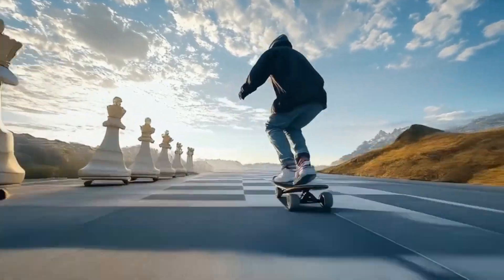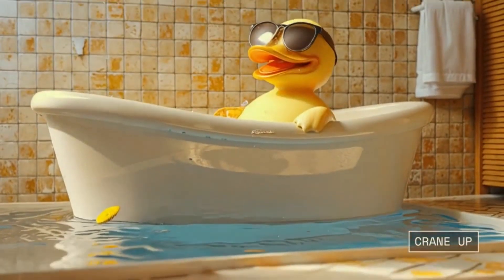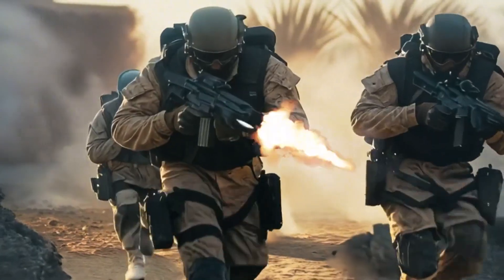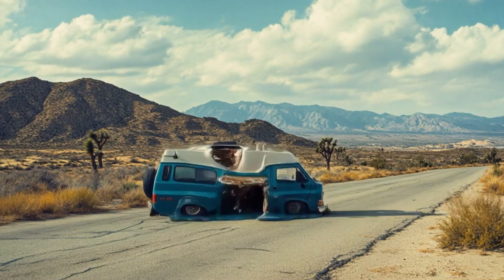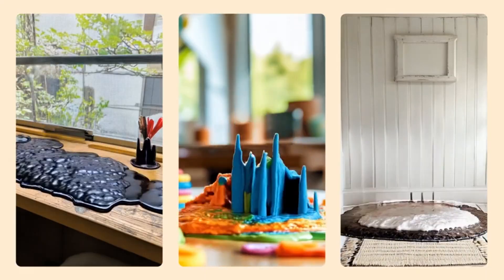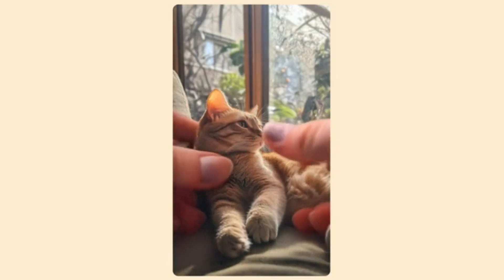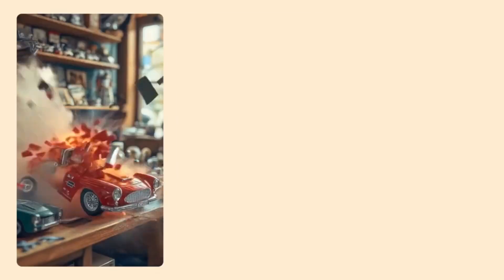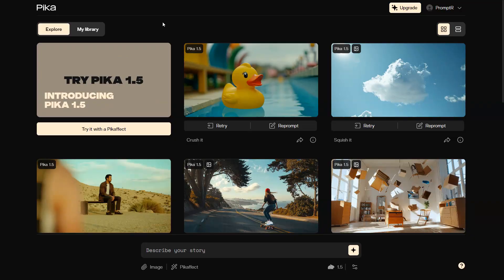Pika AI has launched their video model 1.5, bringing noticeable improvements in video quality over the previous version. They have also introduced a new feature to apply fun effects to videos. You can melt an object in an image, inflate it like a balloon, crush it, squish it, blow it, or turn it into a cake. They call it Pika effects.